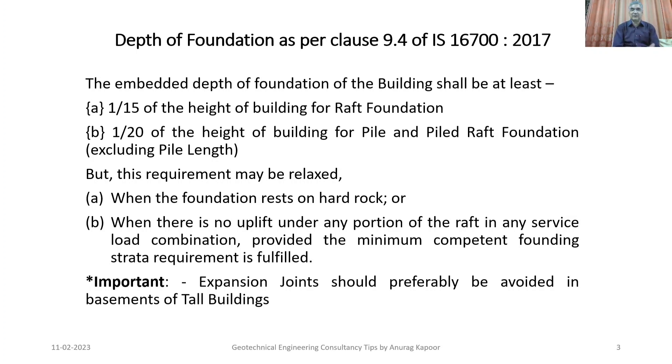This requirement may be relaxed when the foundation rests on hard rock, or when there is no uplift under any portion of the raft in any service load combination, provided the minimum competent founding strata requirement is fulfilled. The code also states that expansion joints should preferably be avoided in basements of tall buildings.